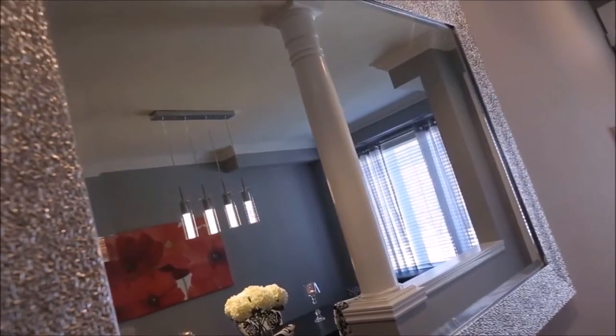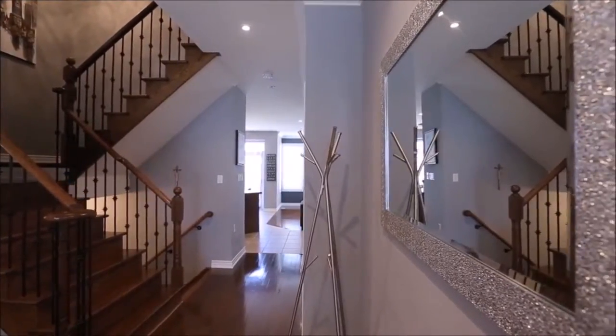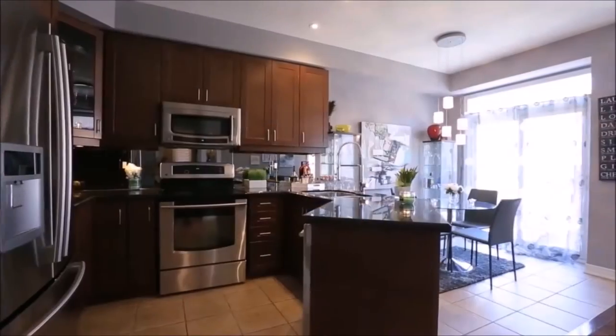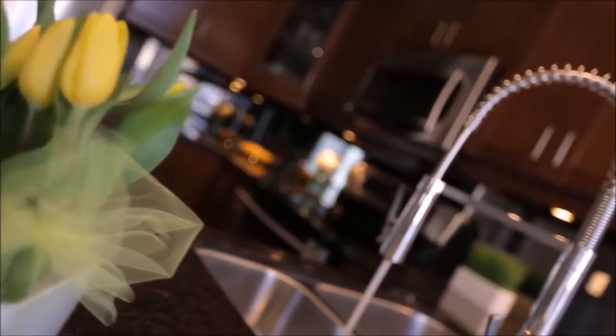Dining and living rooms feature crown mouldings and a pre-cast stone gas fireplace in the living room. Master bedroom features custom-built walk-in closets and a four-piece en suite. You will enjoy this open-concept eating kitchen with granite countertop and LG stainless steel appliances.